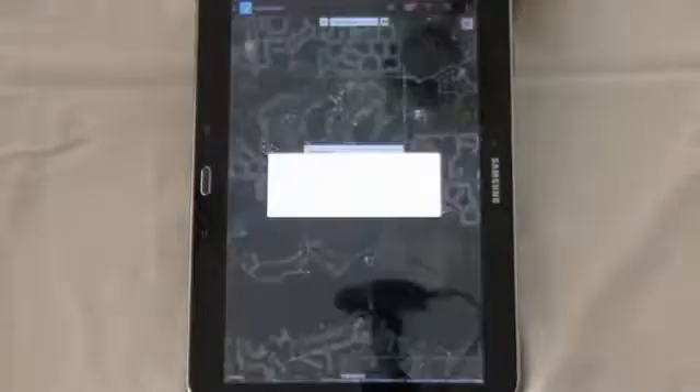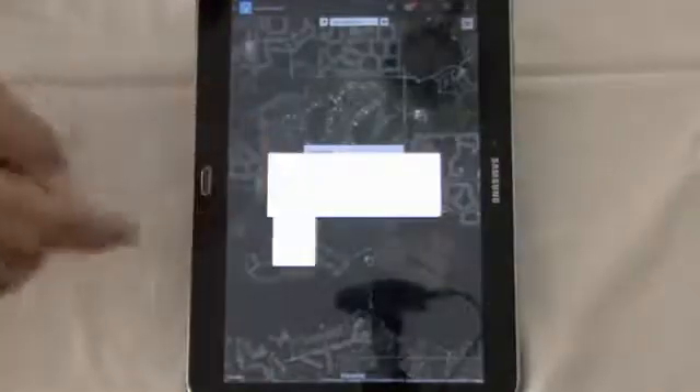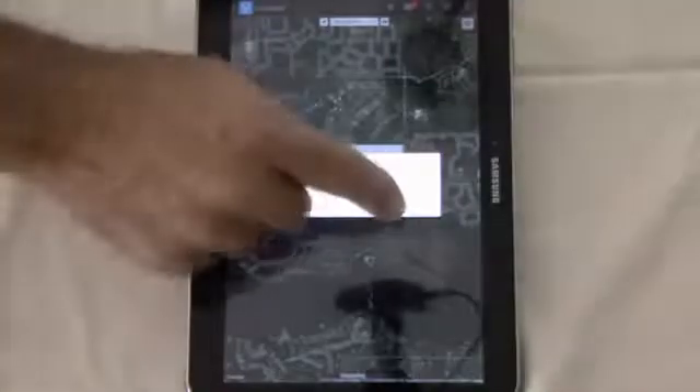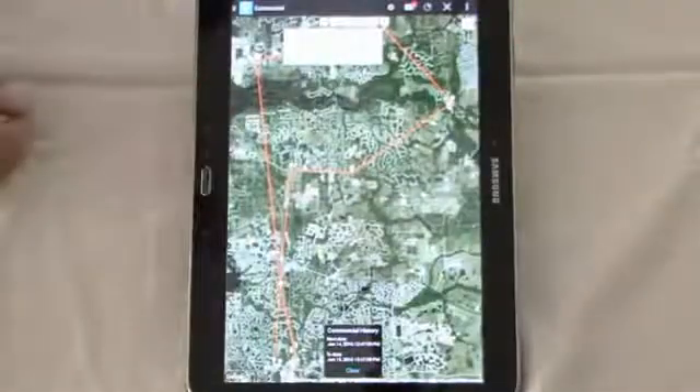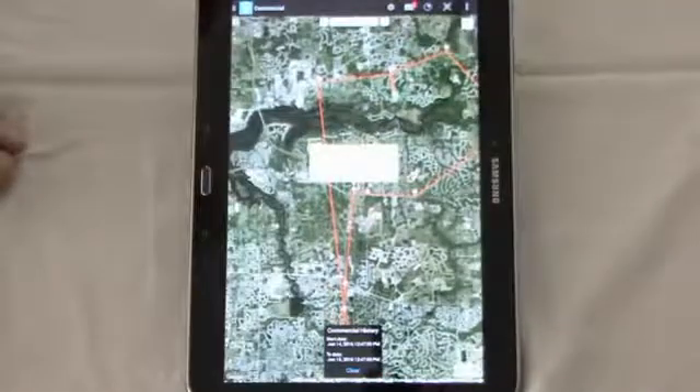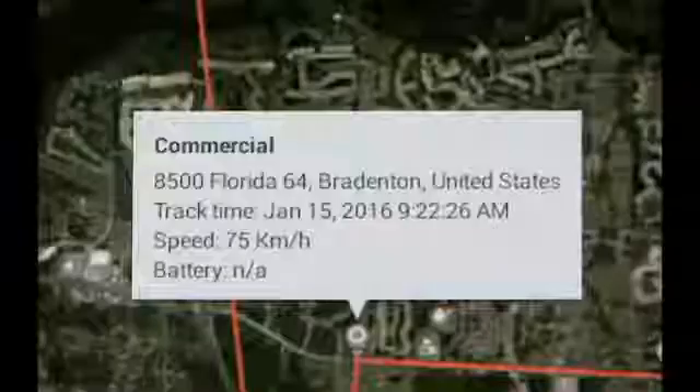To track history, simply tap there. Choose what date range you want — I'm just going to go back 24 hours and hit search. It's going to show me where I've been in the last 24 hours. If I want to see any certain data point, I simply tap that data point and it'll give me a time and date stamp, as well as speed.